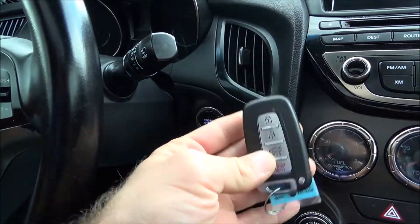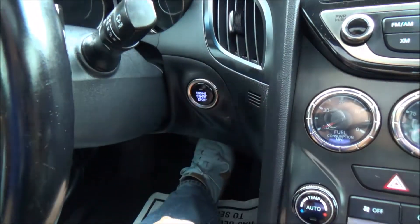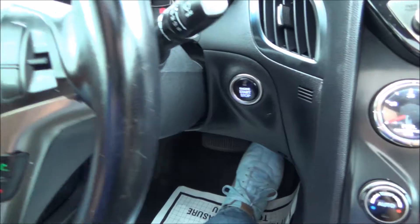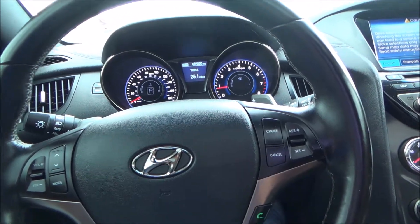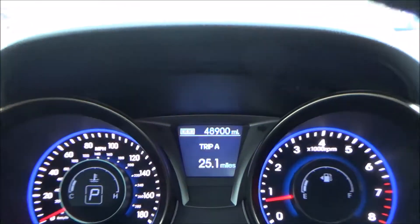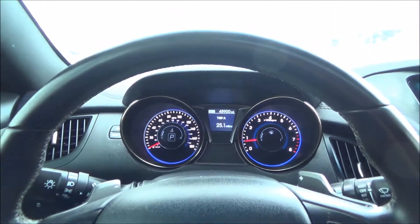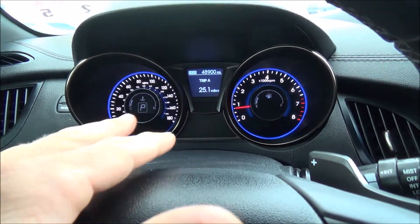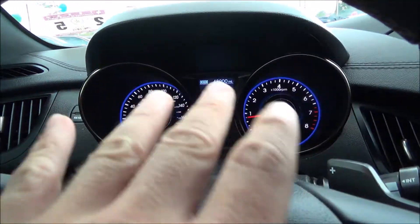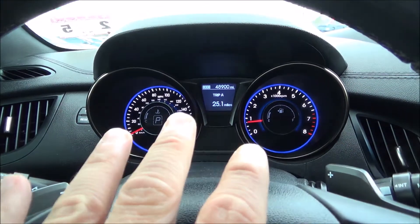Since it is a keyless vehicle, all you have to do is just have your key on you, foot on the brake, and give it a go. This beauty only has 48,900 miles — barely broken into. Beautiful cluster system. You have these blue LED lights that run along the inside of the cluster, which gives it an amazing look during the day.